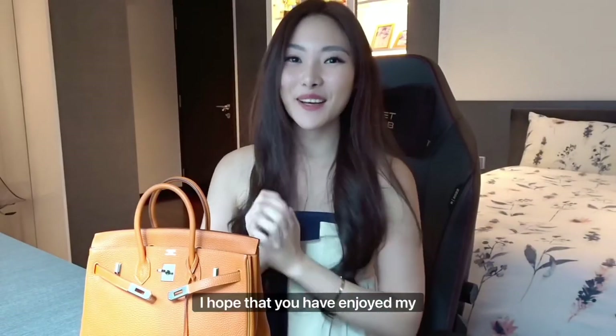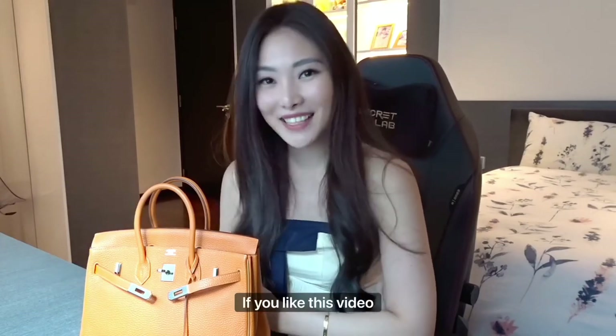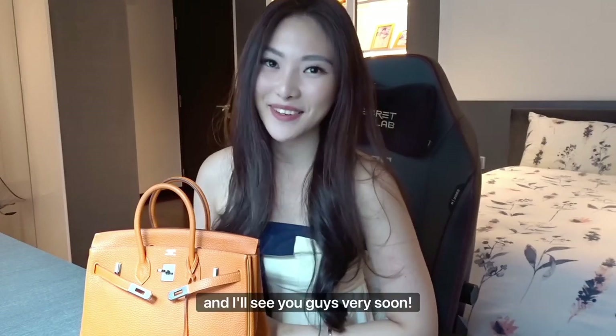So that's it guys for today's video. I hope that you've enjoyed my first ever what's in my bag video. If you like this video please do give it a like as well as subscribe, and I'll see you guys very soon. Bye-bye!